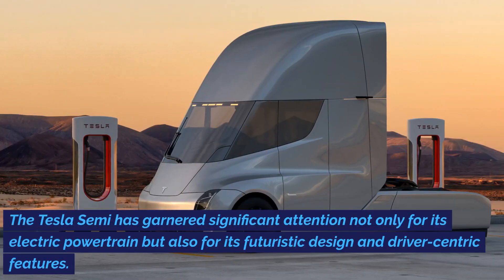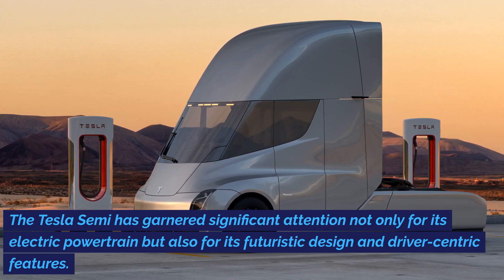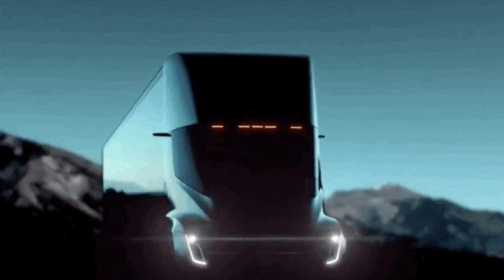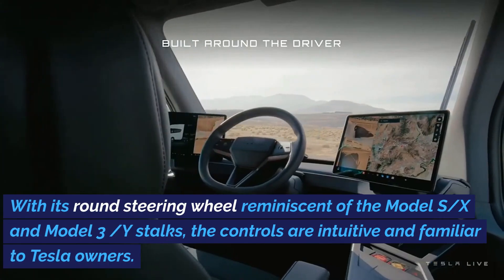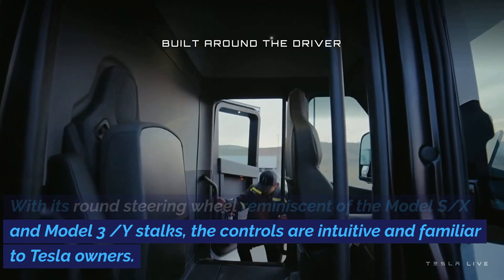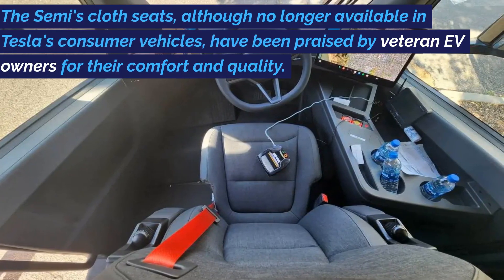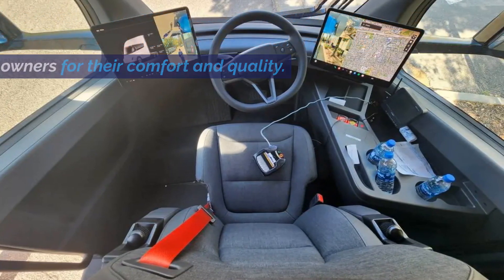The Tesla Semi has garnered significant attention not only for its electric powertrain, but also for its futuristic design and driver-centric features. The cockpit of the Tesla Semi strikes a perfect balance between technology and functionality. With its round steering wheel reminiscent of the Model S, Model X, and Model 3 and Y stalks, the controls are intuitive and familiar to Tesla owners. The Semi's cloth seats, although no longer available in Tesla's consumer vehicles, have been praised by veteran EV owners for their comfort and quality.